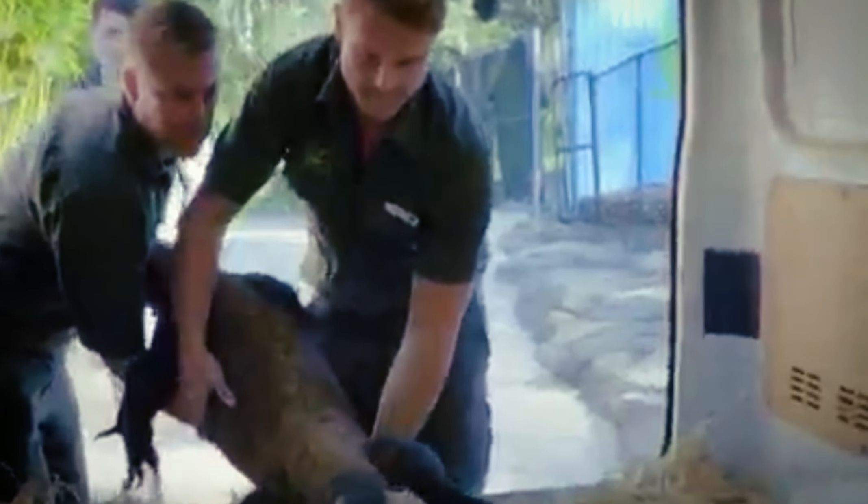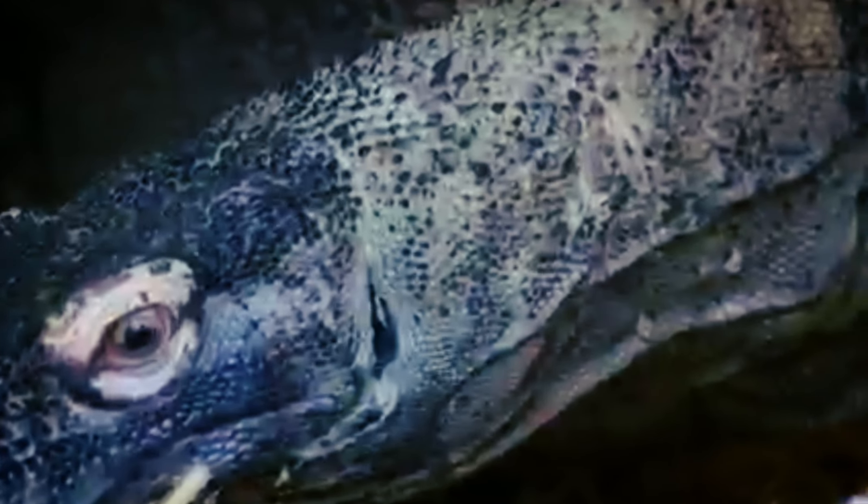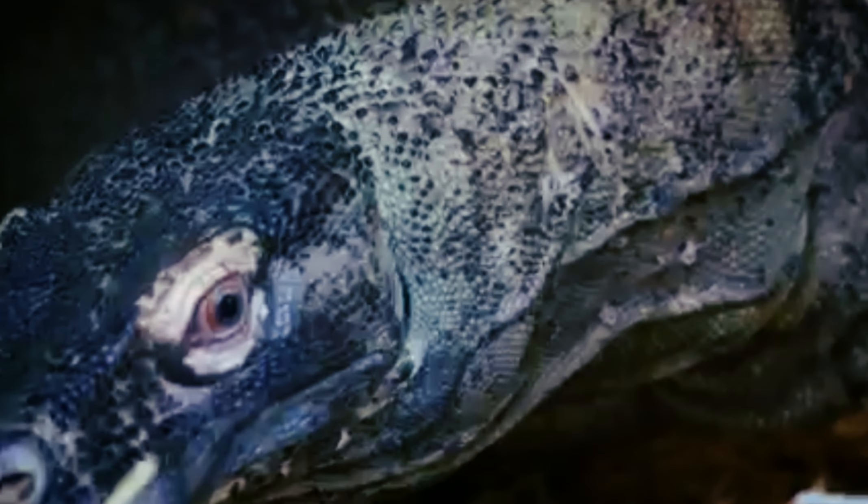I'll grab her from the front. Let's do it. Every time when Dan's holding Daenerys and that head goes up near his face, we're always cautious. Her teeth are long enough and sharp enough she can go straight through the arteries. She's a little agitated but she's in the back of the van and it's a quick trip to the vets.